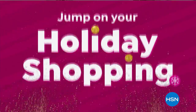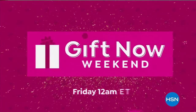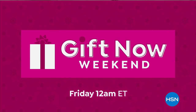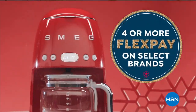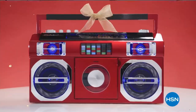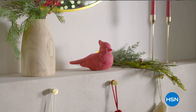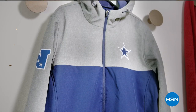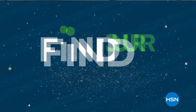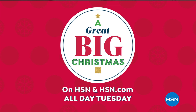Skip the rush — jump on your holiday shopping now and focus more on special moments this year. Join us for our Gift Now weekend and get everything that tops their list. Find Your Merry Weekend at HSN — celebrating with four or more FlexPay on the brands you love. Plus free shipping and five FlexPay on all electronics. Find Your Merry Weekend, now through Sunday. Join us all day Tuesday for a Great Big Christmas at HSN and HSN.com.